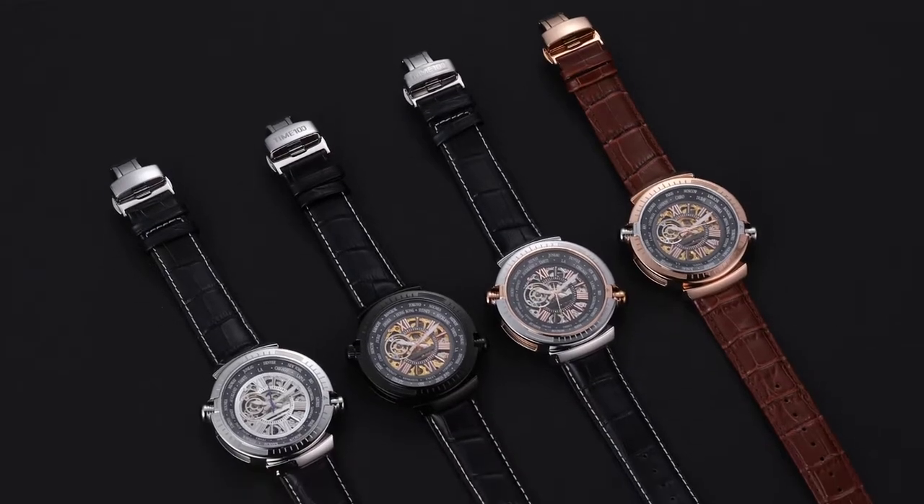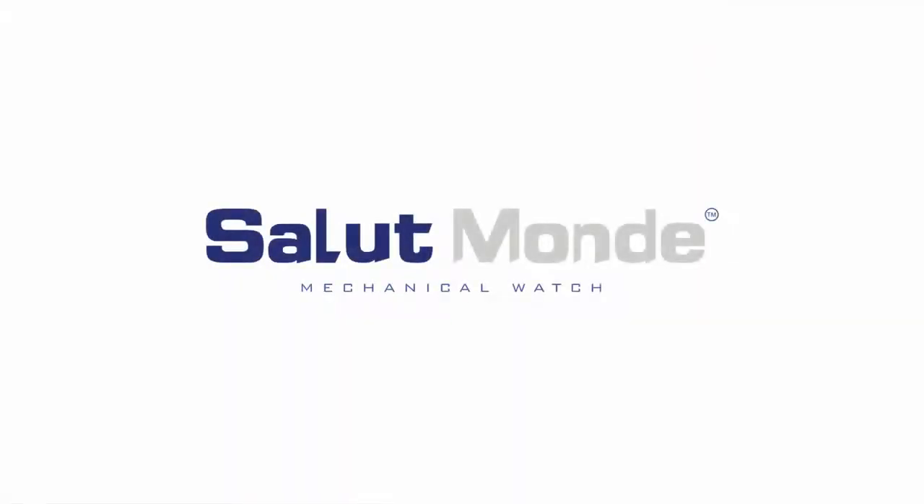Salut Monde. Luxury on your wrist. Try it out for yourself. Back us on Indiegogo today.